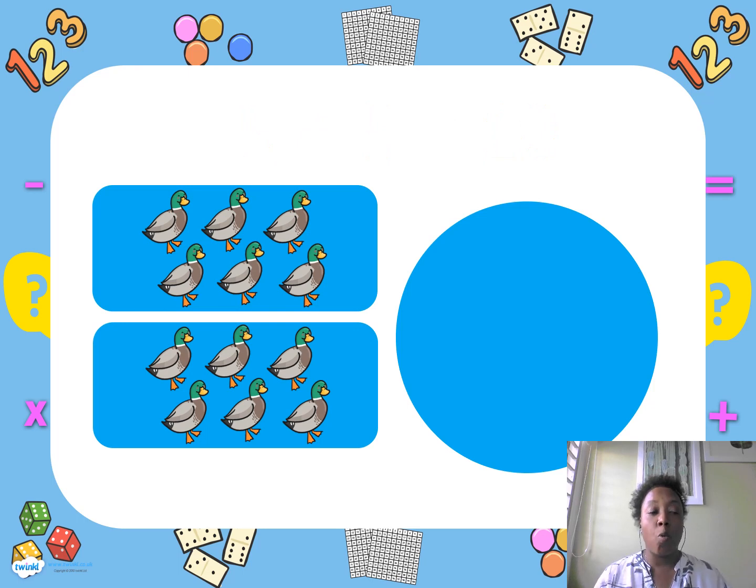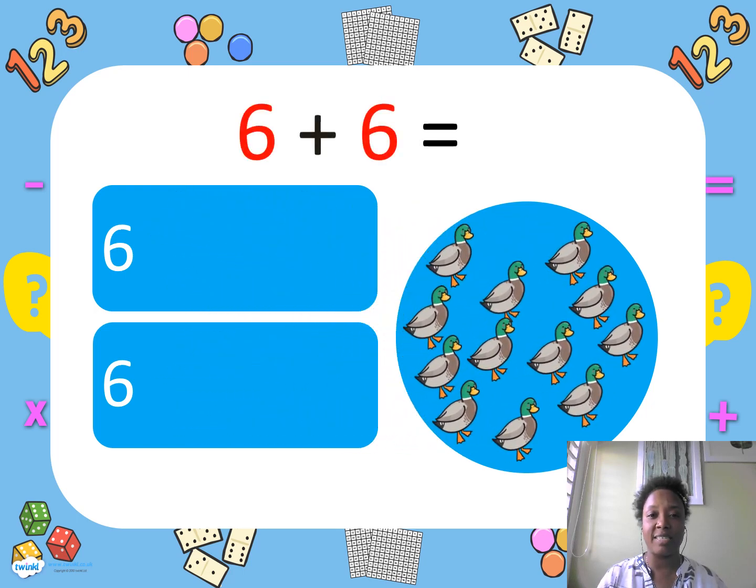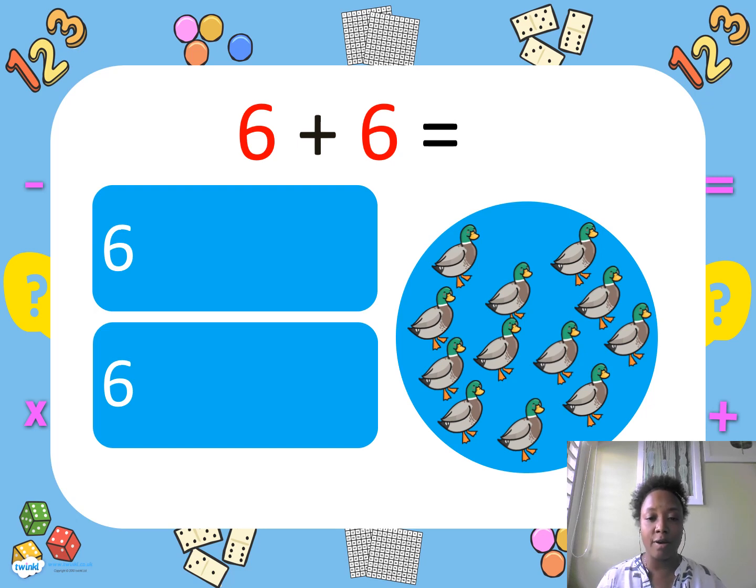We were walking and we saw six ducks. Then as we walked more, six more ducks came along. So we have six and six — can we count together? One, two, three, four, five, six, seven, eight, nine, ten, eleven, twelve. Good job! If you counted twelve, you got it correct.